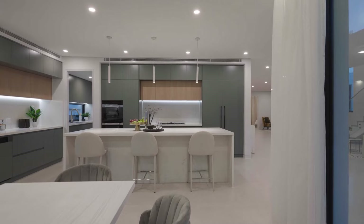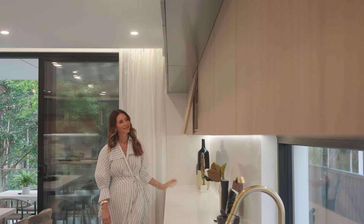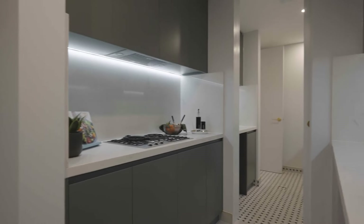The sleek stone kitchen is where you'll find integrated Miele appliances and extensive banks of cabinetry, and wrapping into a butler's pantry, you'll find even more cooking facilities.